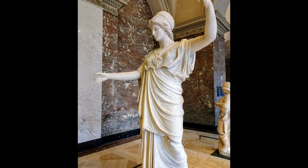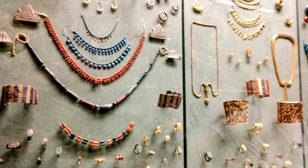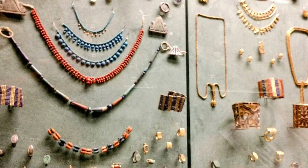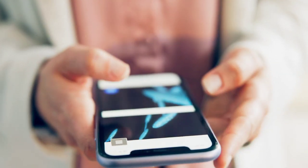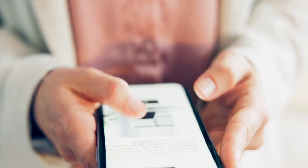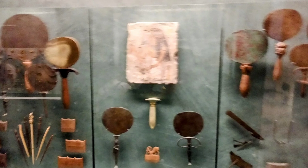A big part of what we were looking forward to was the ancient collections — I love ancient Rome and Egypt. The Egyptian things were amazing if you're into that. There is an online catalog I would highly recommend going through. If you have specific things you'd like to see, or specific time periods or collections, you can search their database and it will show you exactly what room, which wing, and which floor those items are on.